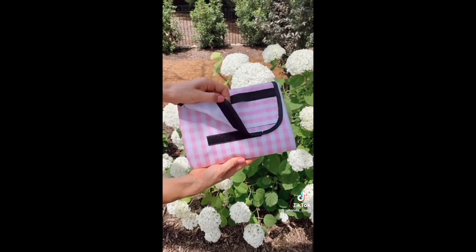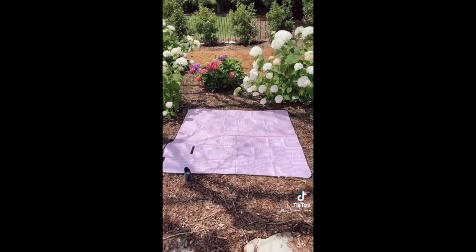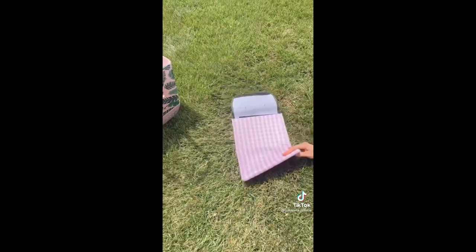This pink gingham outdoor blanket is made of double layer waterproof material and is also machine washable. It's perfect for the pool, beach, parks, and camping. And it easily folds into a pouch when not in use.